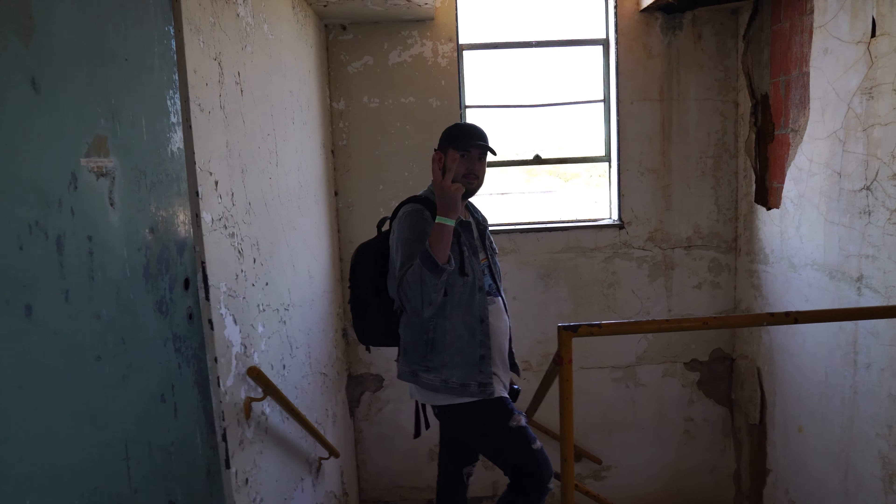Alright guys, that was our exploration. I hope you liked it. If you want to see more stuff like this, please check out my channel — I have plenty more videos around the area. Make sure to subscribe to Big Bangs. We'll be doing more explorations together, so check us out on the next one.